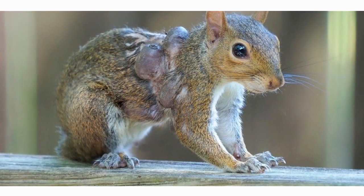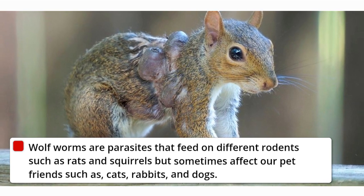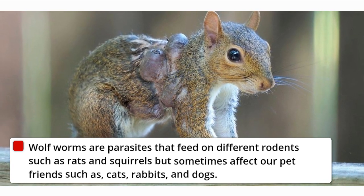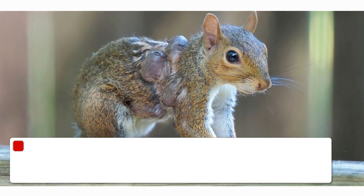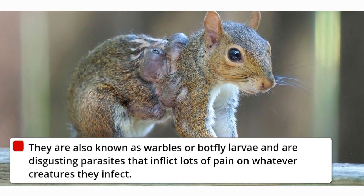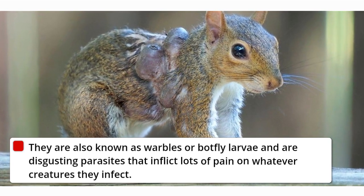What are wolf worms? Wolf worms are parasites that feed on different rodents such as rats and squirrels, but sometimes affect our pet friends such as cats, rabbits, and dogs. They are also known as warbles or botfly larvae and are disgusting parasites that inflict lots of pain on whatever creatures they infect.